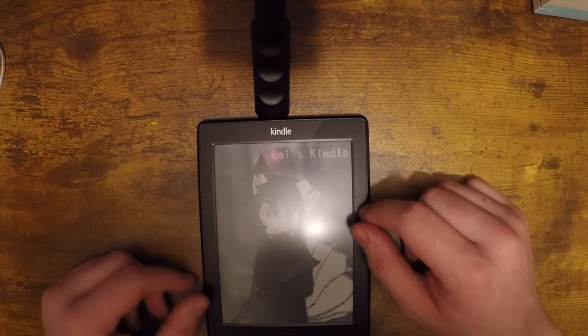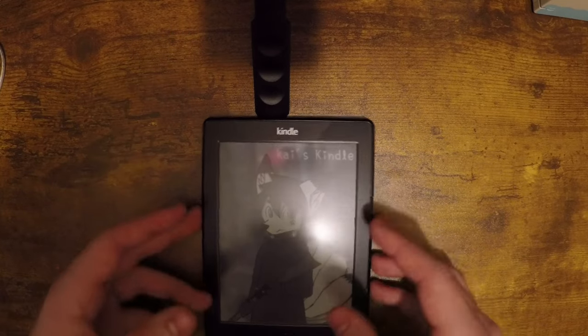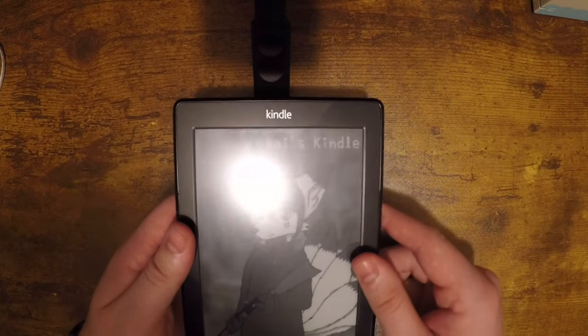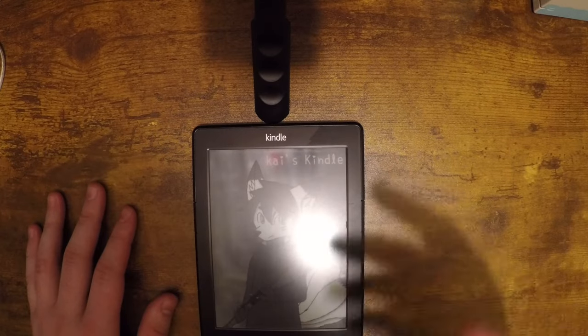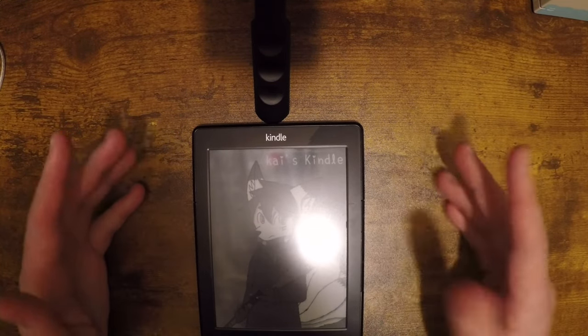I picked this up at a local store — kind of like a record store but they sell electronics and stuff like that. I picked it up for 30 bucks. They're selling for about 50 to 60 dollars right now, which is a pretty good deal.